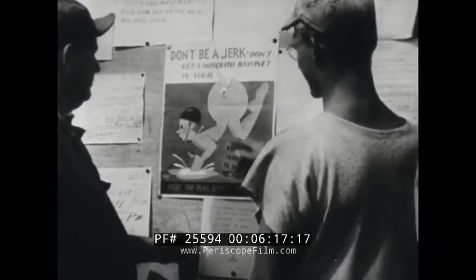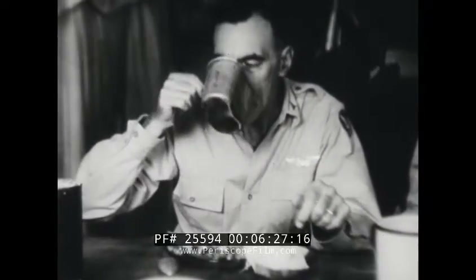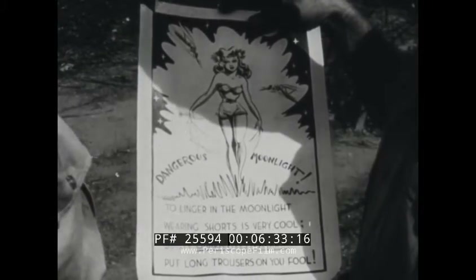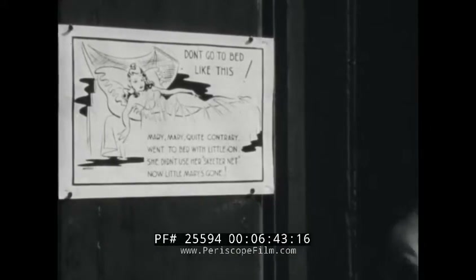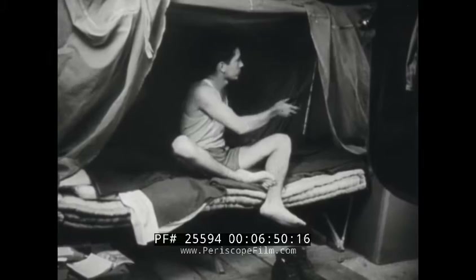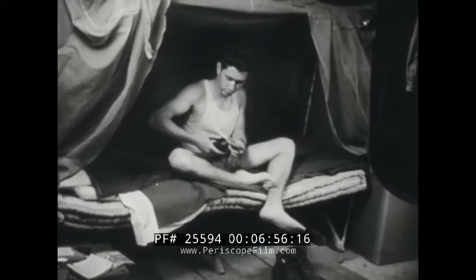Each GI is responsible for his own malaria discipline. Atabrine won't prevent malaria but may prevent the symptoms — take your pills. Don't get caught with your pants down when Anopheles is around. Apply insect repellent — you can take it but Anopheles can't. The aerosol bomb spray can kill every mosquito within four seconds. Use your mosquito net, tucked in securely. Success of any malaria control program depends on cooperation from the average GI.